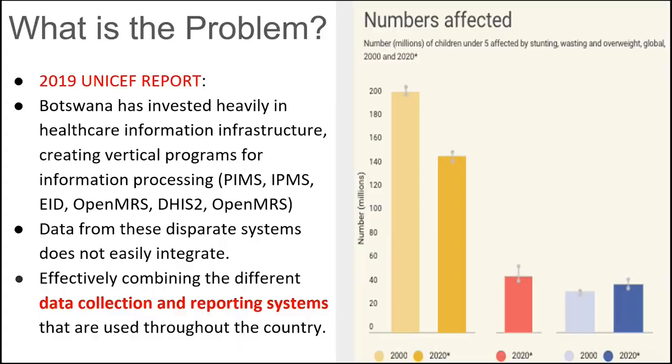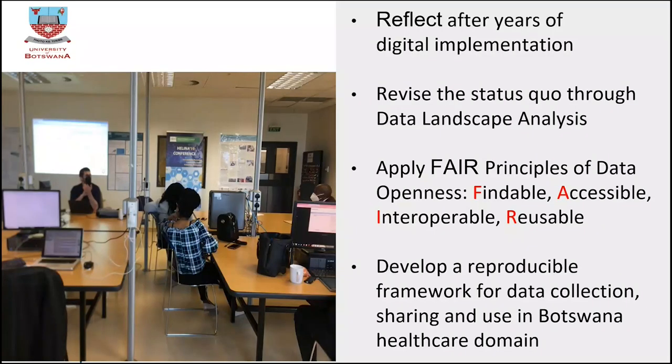We are now trying to look back and solve this another way. We want to revise the status quo in terms of the data going through the systems, and we want to try to apply the FAIR principles of data — Findable, Accessible, Interoperable, and Reusable — aligned to the strategy. Most importantly, we want to develop a repository framework for data collection.